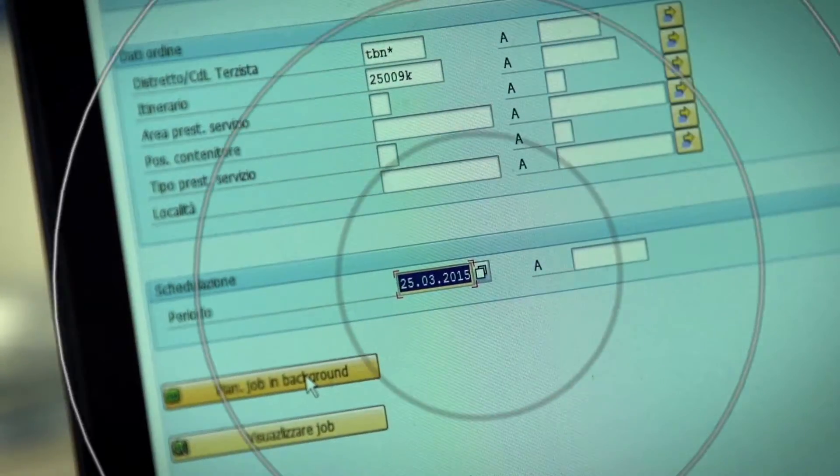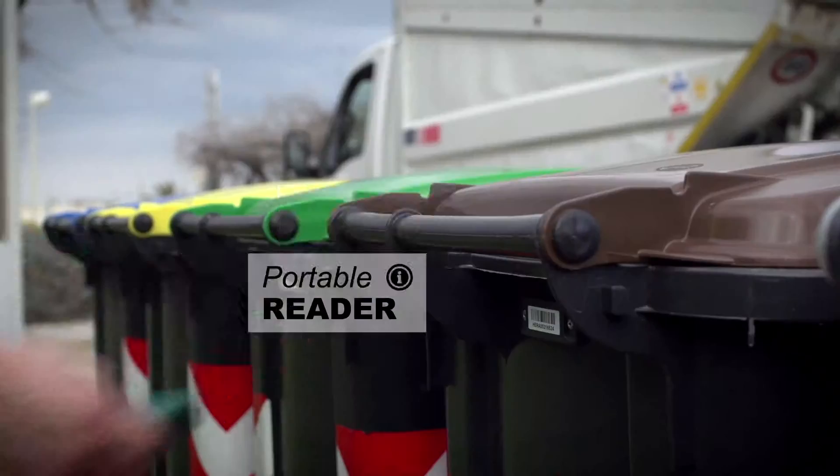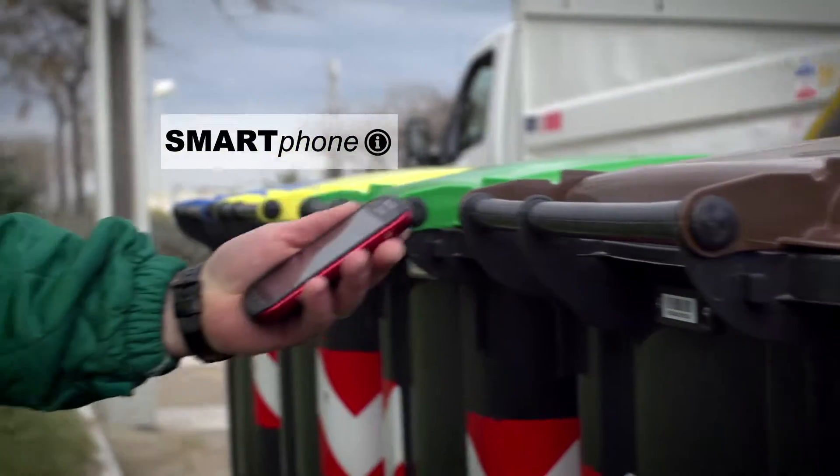The work orders completed by the coordinators are the basis for the activity. The operators use a portable reader to read the container's code, and a smartphone to count cleaning operations.